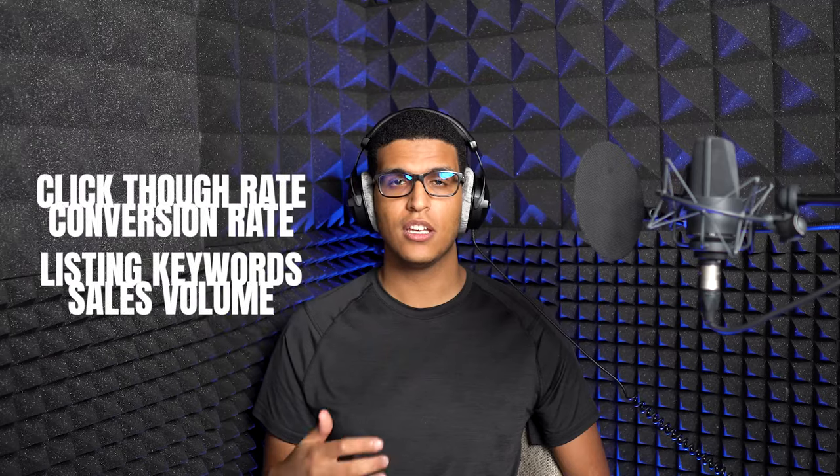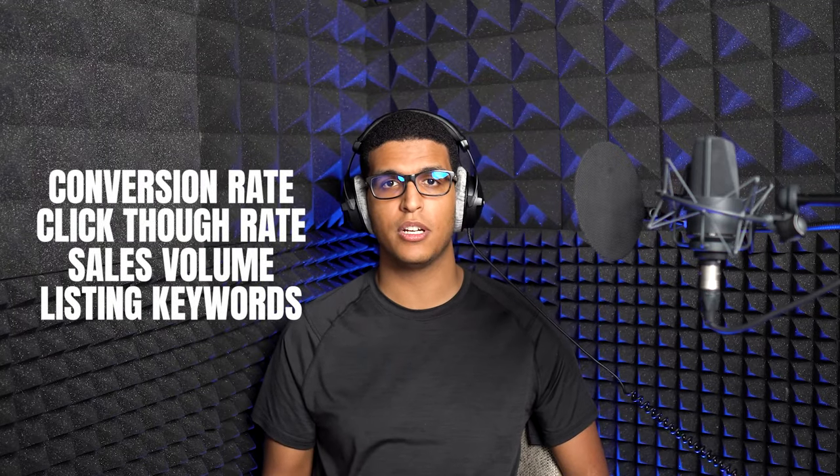The way it figures this out is it ranks products based on four things: conversion rate, click-through rate, sales volume, and the keywords present in the listing. There are other factors that come into play but these are the four main ones.